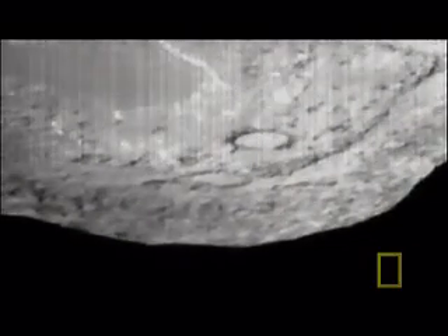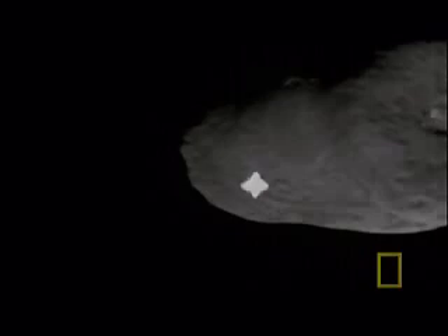To discover just how much water comets contain, scientists deliberately crashed a space probe straight into it. After it ploughed into the surface, more than 250,000 tonnes of water burst into space.